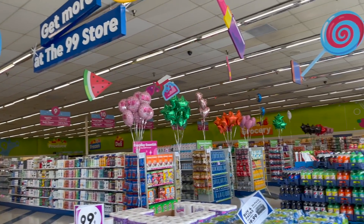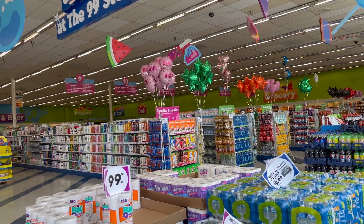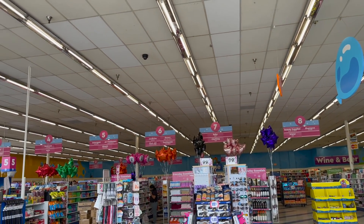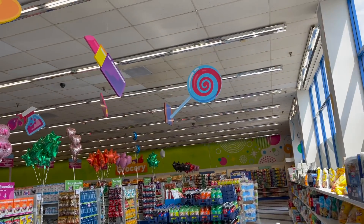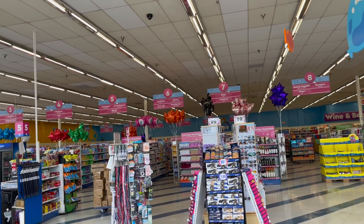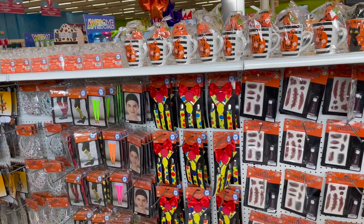99 cent only store walkthrough for you guys today! Hi guys, thank you so much for watching. If you are new to my channel, welcome — please consider hitting that like, subscribe, and notification bell so you never miss an episode. We are inside another freshly remodeled 99 cent only store. They do such an amazing job remodeling. We're gonna take a look inside and see if we can find any new items or some hidden gems.